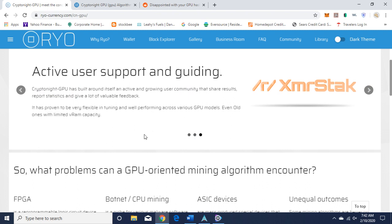Active user support and guiding: CryptoNight GPU has built around itself an active and growing user community that shares results, reports statistics, and gives a lot of valuable feedback. It has proven to be very flexible in tuning and well-performing across various GPU models, even old ones with limited VRAM capacity.